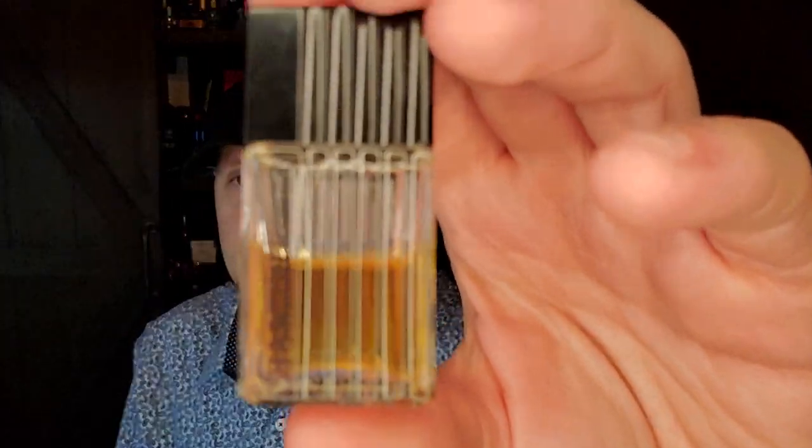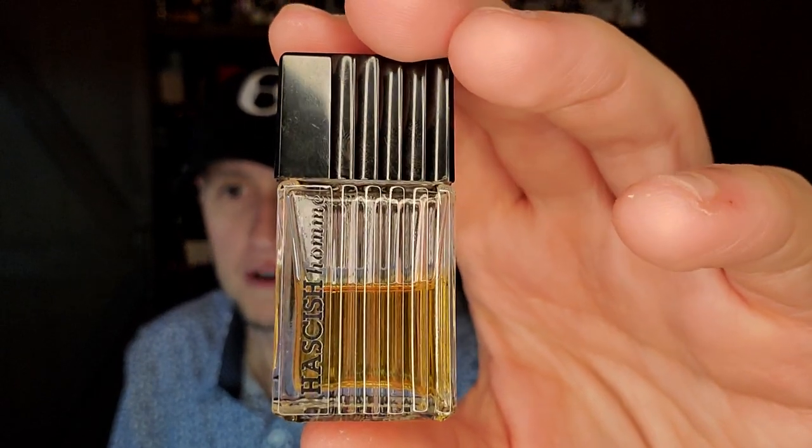I put this on my skin — Hashish Ohm — and instantly I was like: holy wow, I need this.